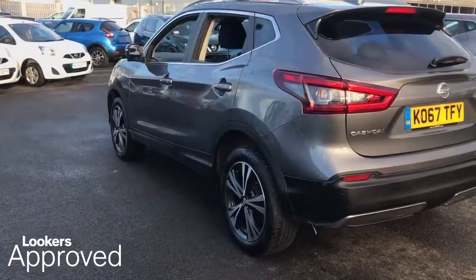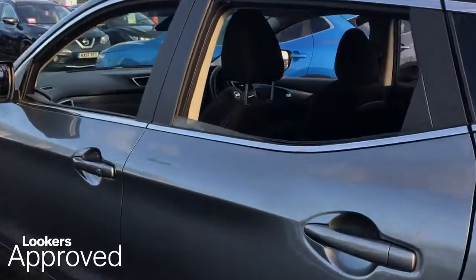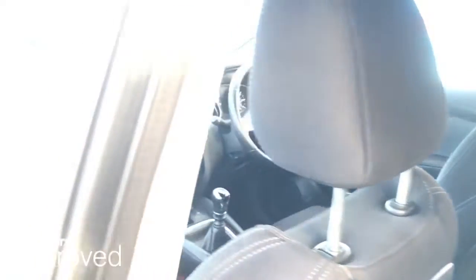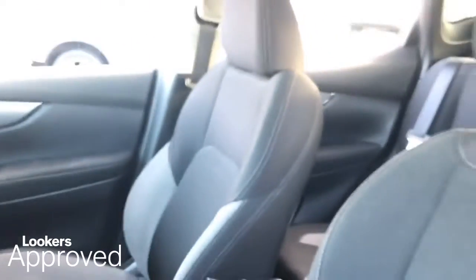Also included: HPI check, quality assurance mark, and no admin fees. Please be sure to check the contact details on this video and contact your local Lookers dealership.